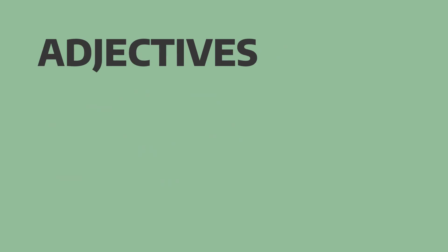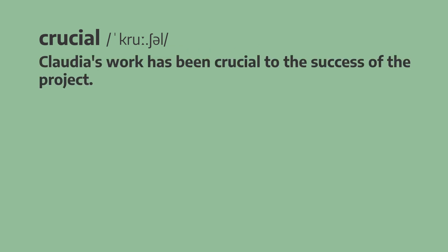And the first one is crucial. Claudia's work has been crucial to the success of the project. Claudia's work has been crucial to the success of the project.